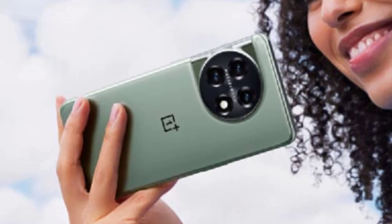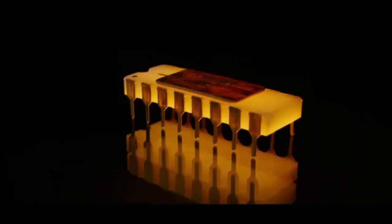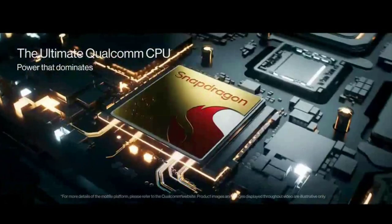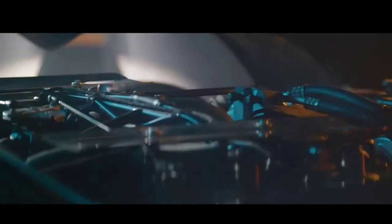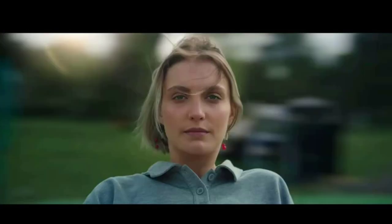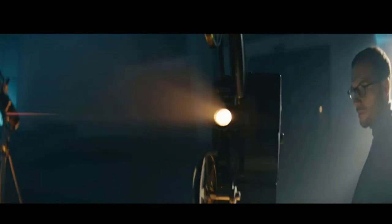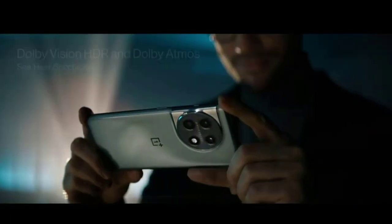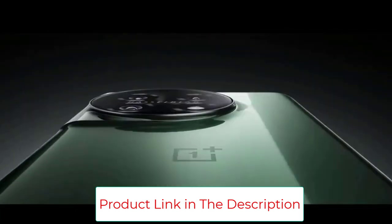OnePlus has had its ups and downs over the past three years, pivoting from value-driven smartphones to ultra-premium and then back to square one with the new OnePlus 11. The phone starts at $699 and here's what you get: a large 6.7-inch AMOLED 120Hz display, a 5,000mAh battery, a triple camera setup with a competent 50MP main lens, and the latest Snapdragon 8 Gen 2 processor.